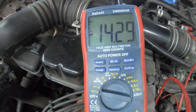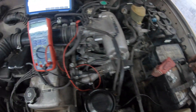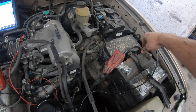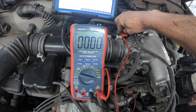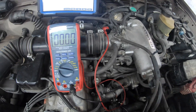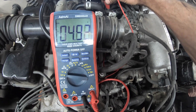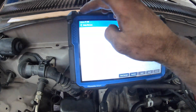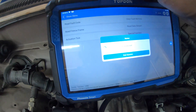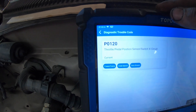But the throttle position is all over the place without even pressing the throttle at all. Let's check for voltage drop on the ground one more time — it's good, ground's good. 5-volt reference good. Let's go back and see if it's setting any codes. Yep, there it is — P0120. We're looking like a bad throttle position sensor. We're going to do one more check.